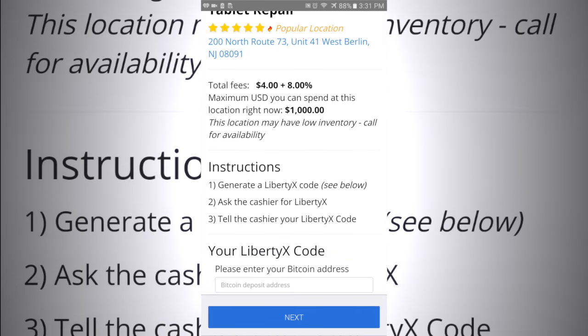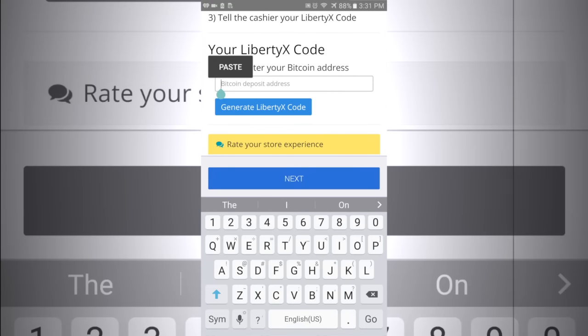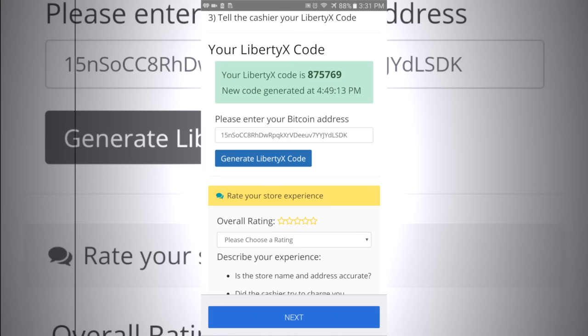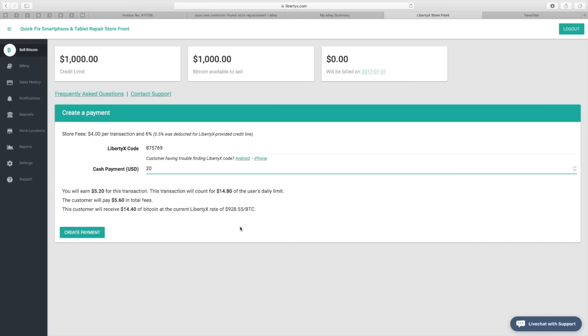Once you've done so, you can see that the instructions are right there — three simple steps. Go ahead and put your bitcoin address right there in Liberty X. Hit Go on that bar and you will get a code to give the distributor. Now as you can see from the perspective of the bitcoin distributor, it is as simple as entering that Liberty X code, the amount the customer would like to buy, and then hitting Complete.